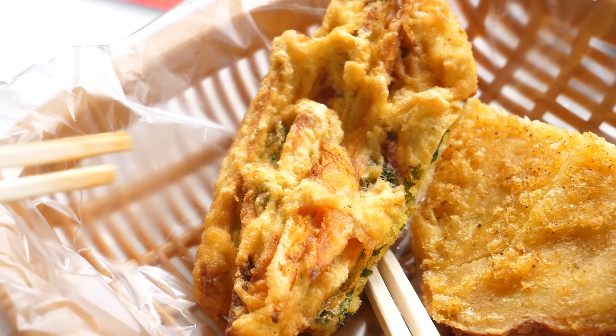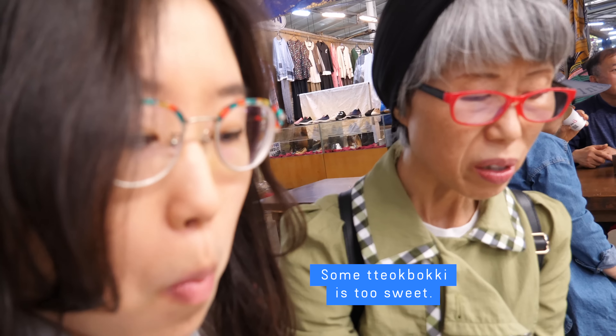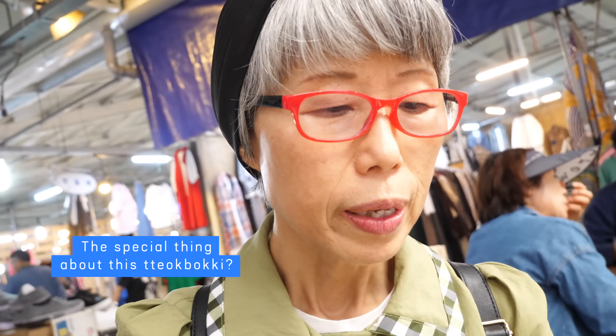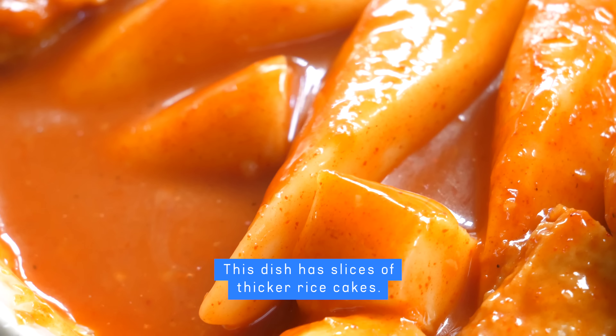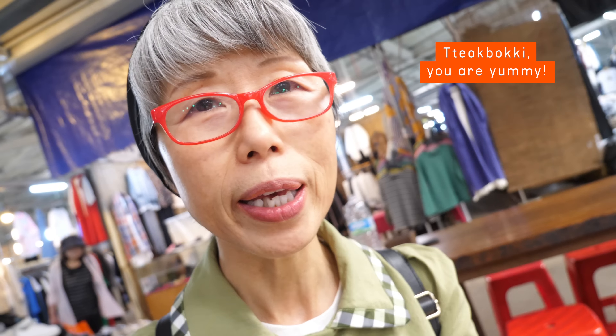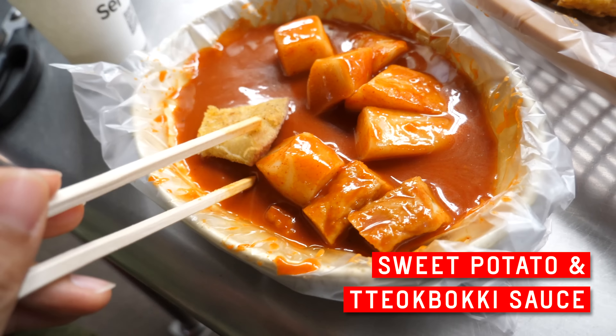My favorite twigim is the gimbari twigim. Now let's find out — is this tteokbokki sweet or not? It's a little sweet, but it's more spicy than sweet. A little sweet, but not too much. Let's try the fish cake. Mommy Oh loves this tteokbokki too.